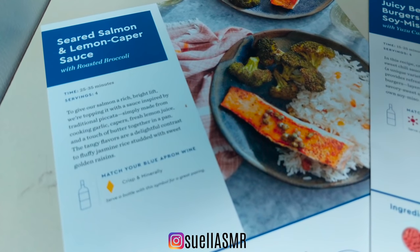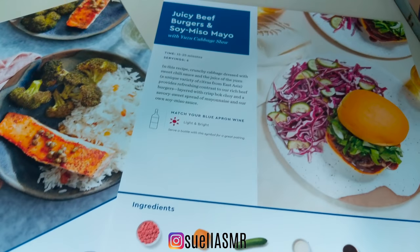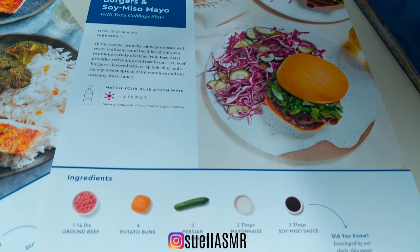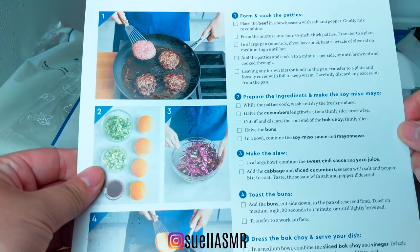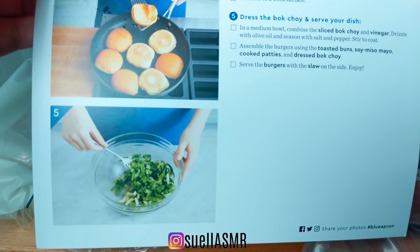Today we're going to be making the juicy beef burgers with soy miso mayonnaise. I can't wait to show you how easy this recipe was. The recipe cards are so thorough in explaining all of the steps.